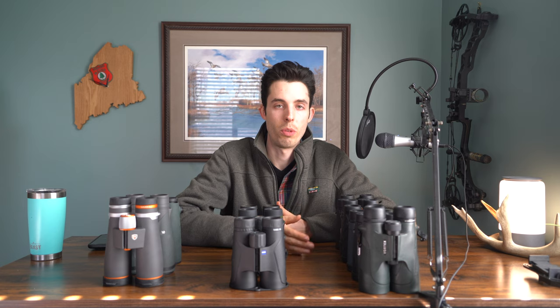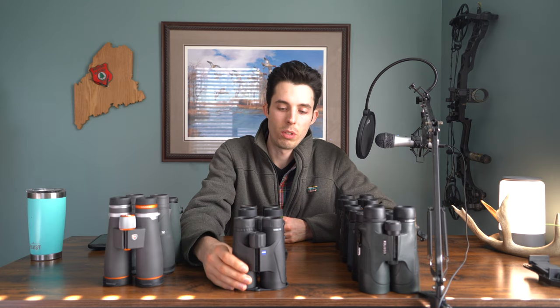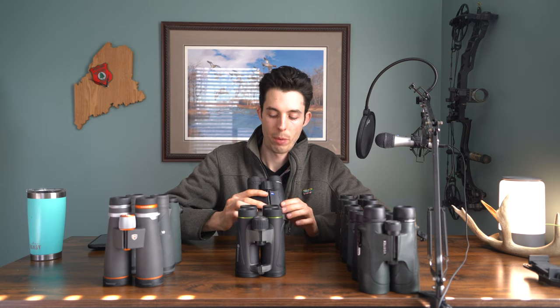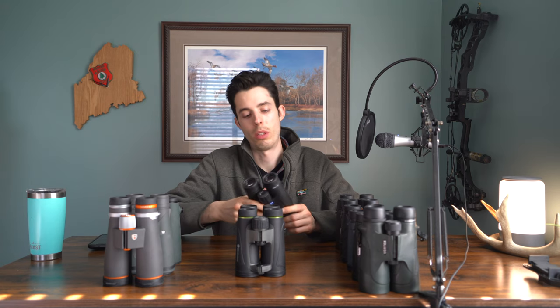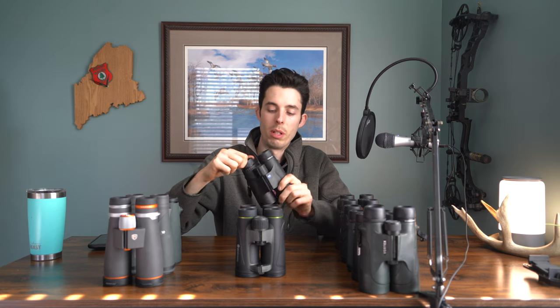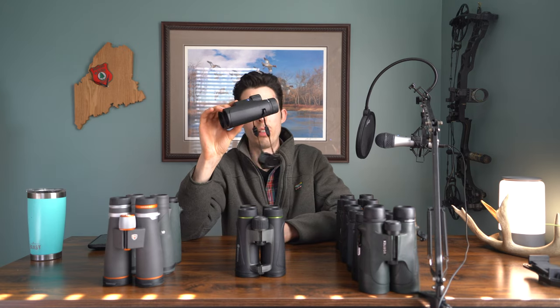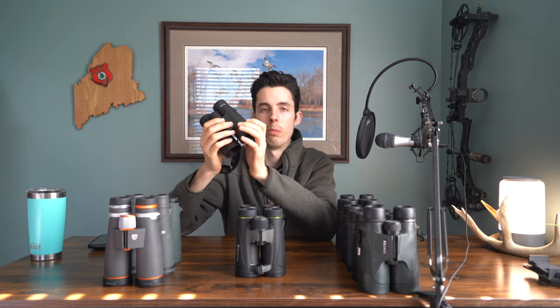Moving into the $350 to $500 mid-price range. The first binoculars here are the Zeiss Terra EDs. I really liked them — they did well in low light, comparable to the Mavens and Athlons, and have a really good grip. The one thing I didn't particularly like was that the eye cups are pretty tough to twist. I prefer to be able to quickly twist and have it snap into place. I also didn't love how the lens caps were on the binoculars — they got in the way when looking around. But their focus knob is easy to use, with great clarity and really good low-light performance.